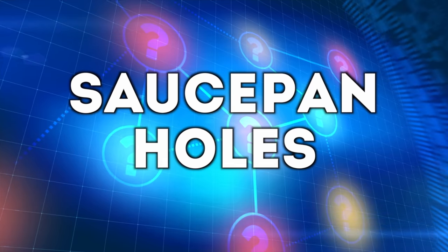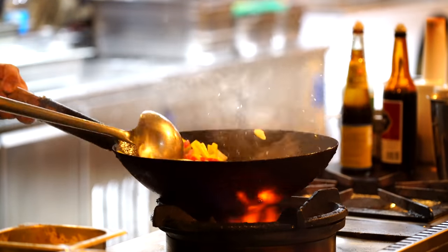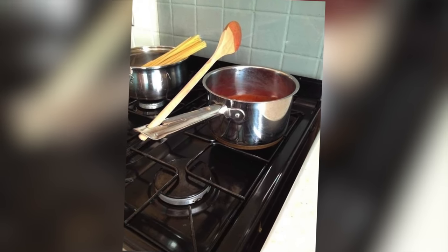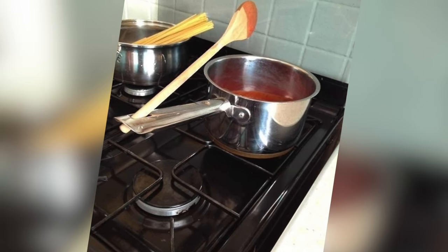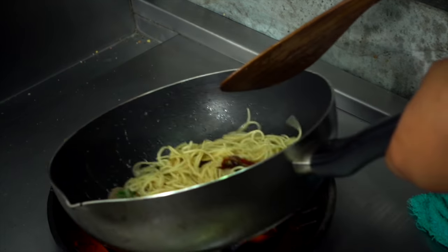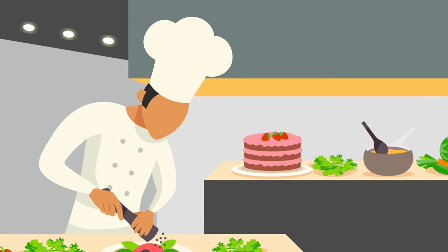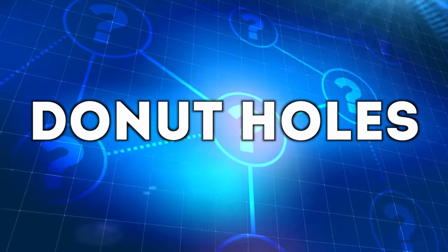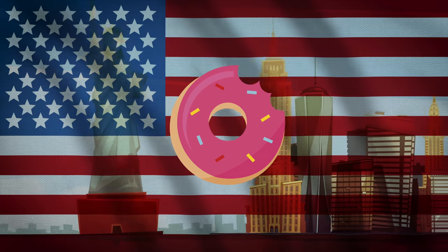Next up is saucepan holes. Look at any saucepan and you'll see a hole in the handle. Many think this is to hang it up on a rack — and that's what lots of people use it for now — but the original reason is to prop a spoon in while stirring food. You don't want to put your spoon on the counter making it dirty, and you don't want to leave it inside the saucepan where it may fall into your food. So next time you're cooking, prop the spoon up using the hole in the handle.